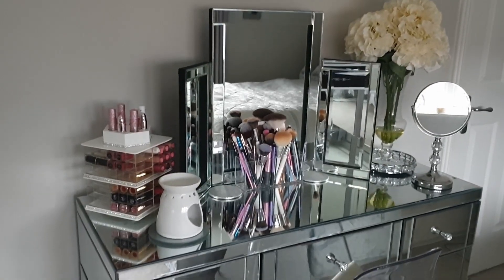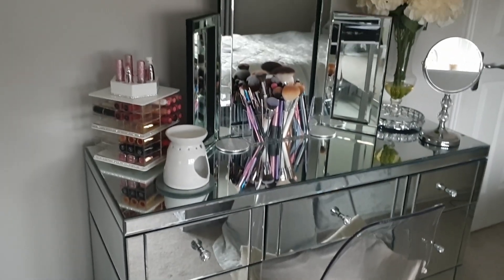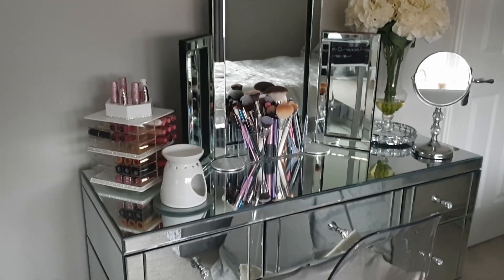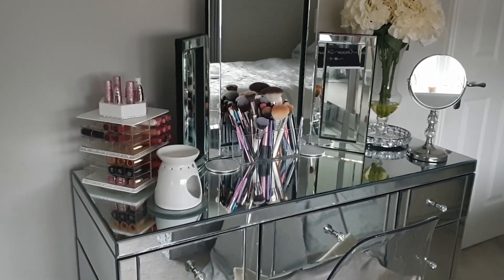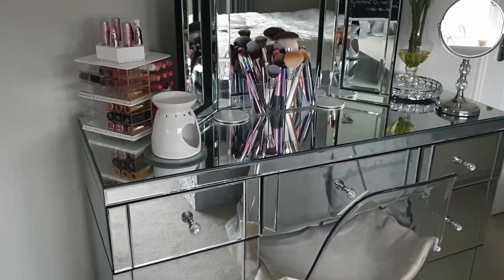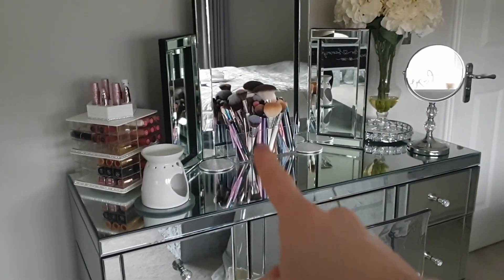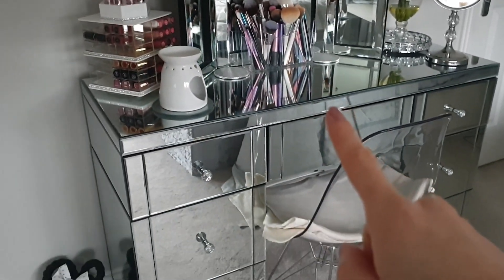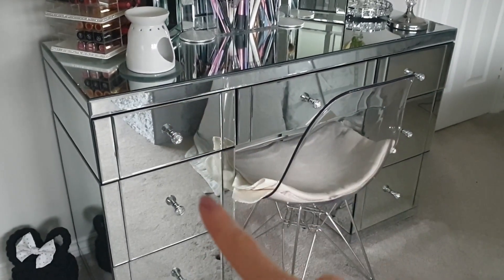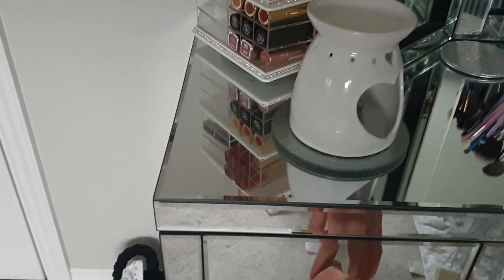Let me give you a little close up so you can see what we're dealing with. This is my makeup vanity as it stands. I got this from a company called myfurniture.com a couple of years ago, and I love it — it's perfect for makeup storage and any kind of storage really. At the minute I organize everything kind of by category, so I have my makeup brushes on the stand here and most of my lip products. And then what we're going to be going through today are all of these top drawers and these two drawers here.